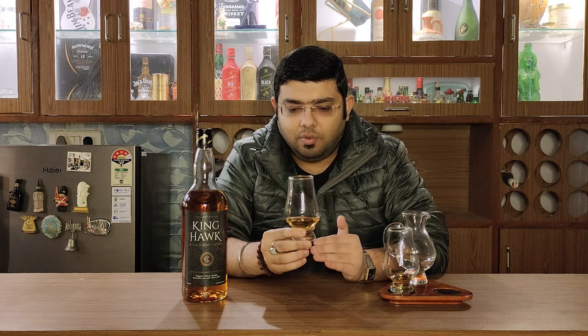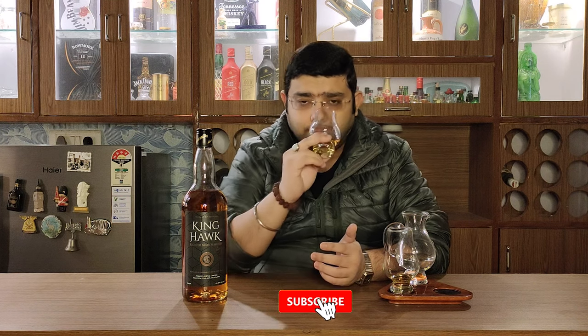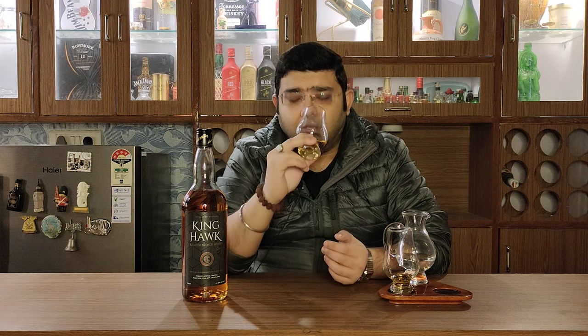Talking about the color, it's a light color after adding a dash of water. Let's get on to the nosing. The fruits and vanilla aroma are now very open. Cooked fruits, and it has a little oakiness in this one. The aroma has opened up a lot after adding a dash of water to it.